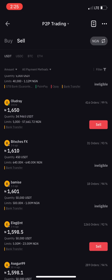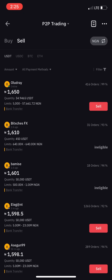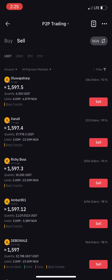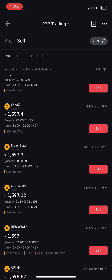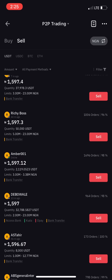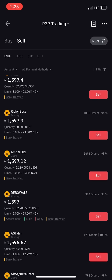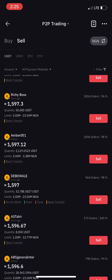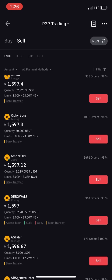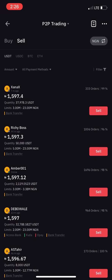Scroll through the P2P listings. One buyer's limit is 5,000 to 57,000. Coming down, there are buyers with limits of 5 million to 23 million, and 3 million to 3.6 million. Those large limits may not apply to your case — though some people do hold that much in DOGs, especially those who knew it would blow up like this.